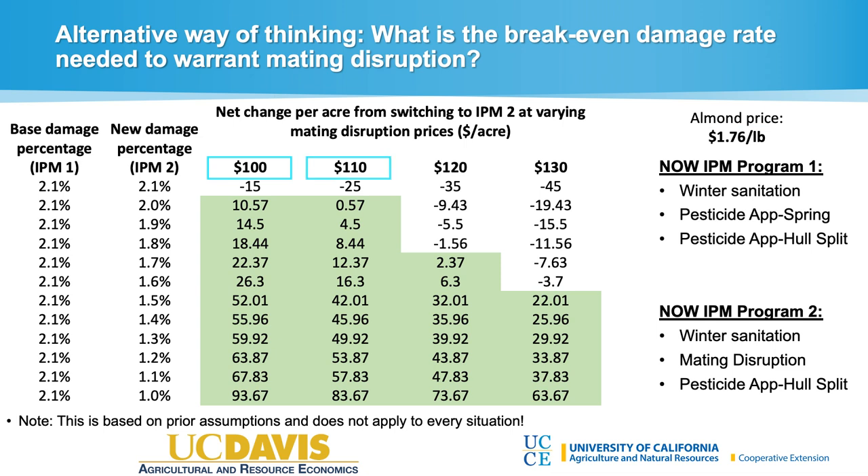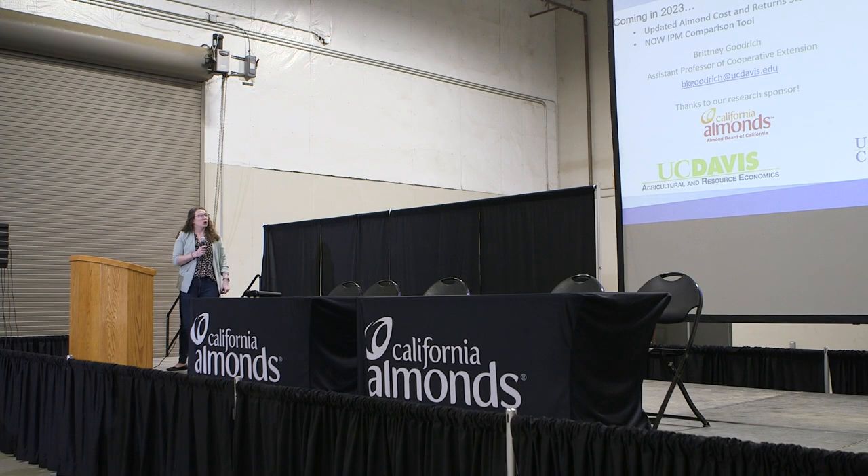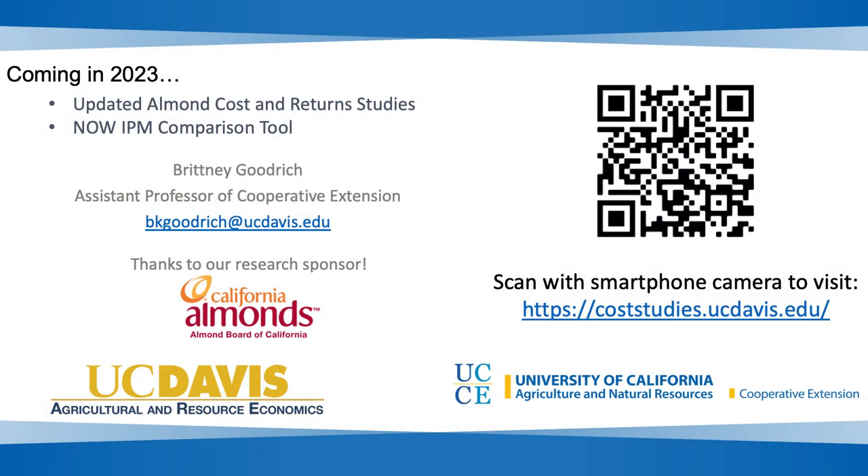At mating disruption costs of $100 to $110 per acre, you really don't need to decrease the damage percentage much to make it worthwhile — even a 0.1% decrease in damage rate shows a net benefit. At $120 per acre you need to get the damage rate down to 1.7%. We can use these break-even frameworks to assess the risk of adopting mating disruption or whatever IPM strategy you're considering. Upcoming in 2023: expect updated almond cost and return studies and the navel orange worm economic decision-making tool.